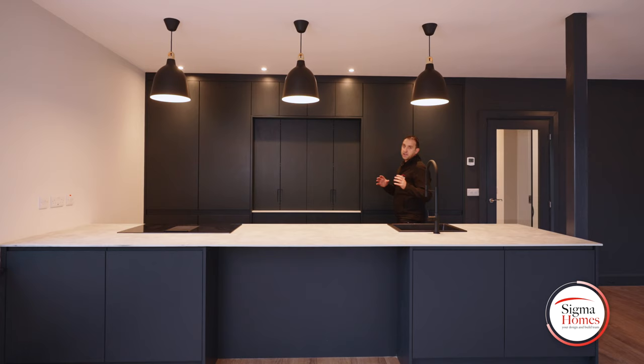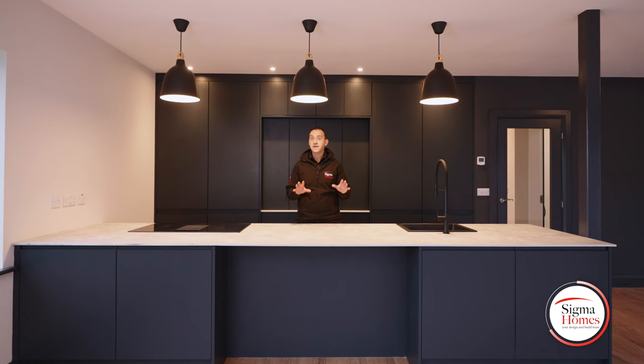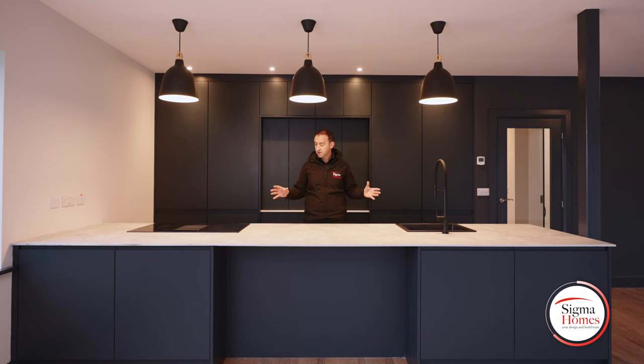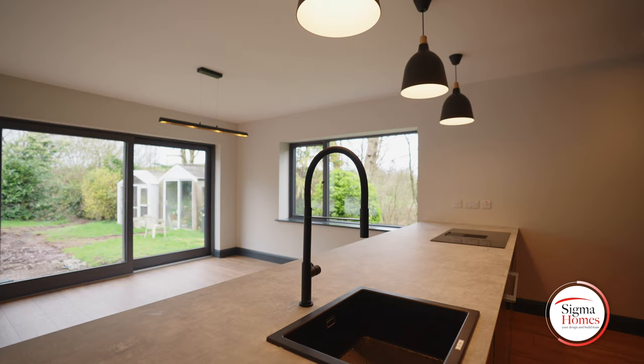In every kitchen showroom throughout Ireland there's one big conversation happening — should we have the hob in the island, or should we have the sink? In this project, by extending the island right to the end and giving us that extra length, this project allows us to have both. And standing here today, it works really really well. Here you can simply wash your veg, chop and cook it — it really makes perfect sense.